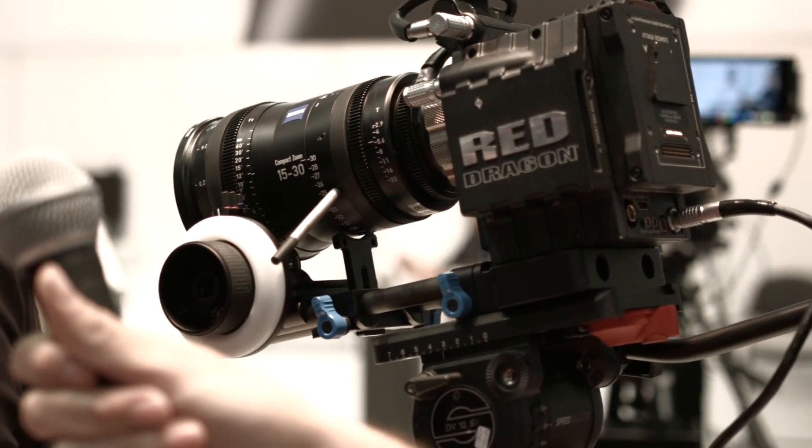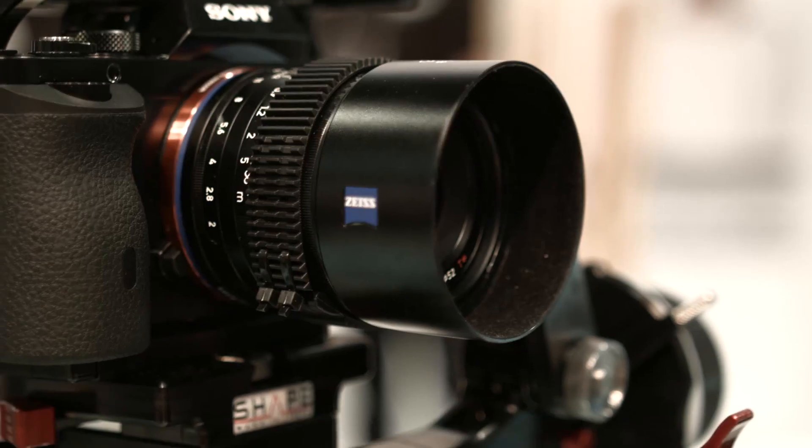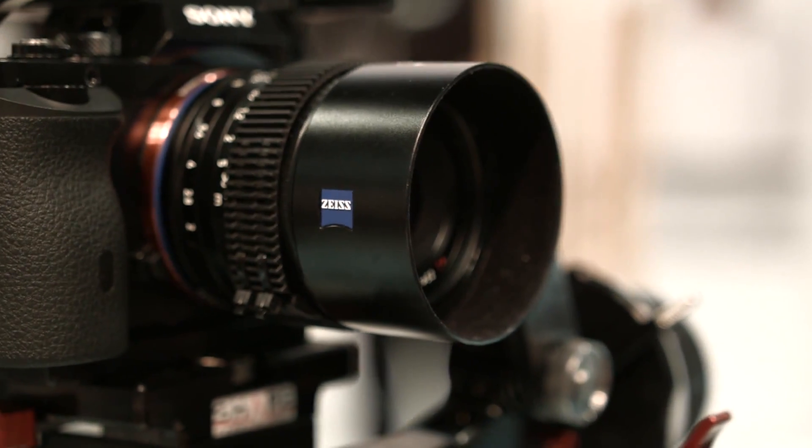The first time you set it up it'll take about 15 to 20 minutes. You look at the monitor, focus on a resolution chart, and go through a sequence on our website — just follow the steps. Once that's done, that combination of shims and mount for that lens and camera stays the same. So people interested in renting out their lenses can offer it for every mount type they want and just buy one set of lenses.